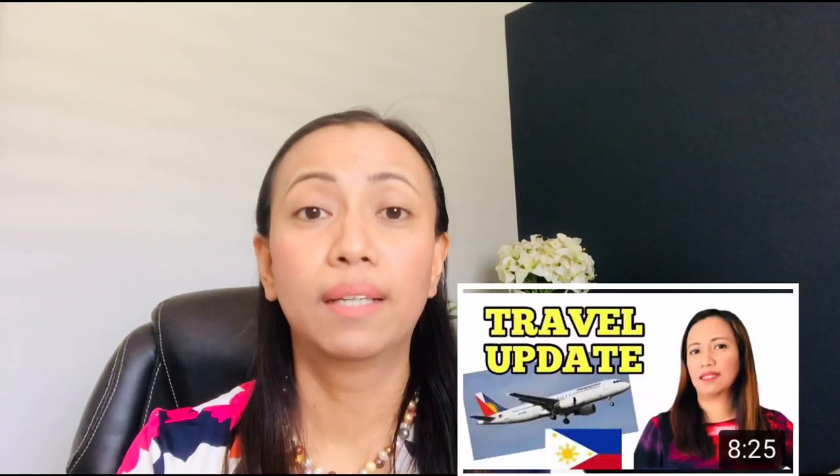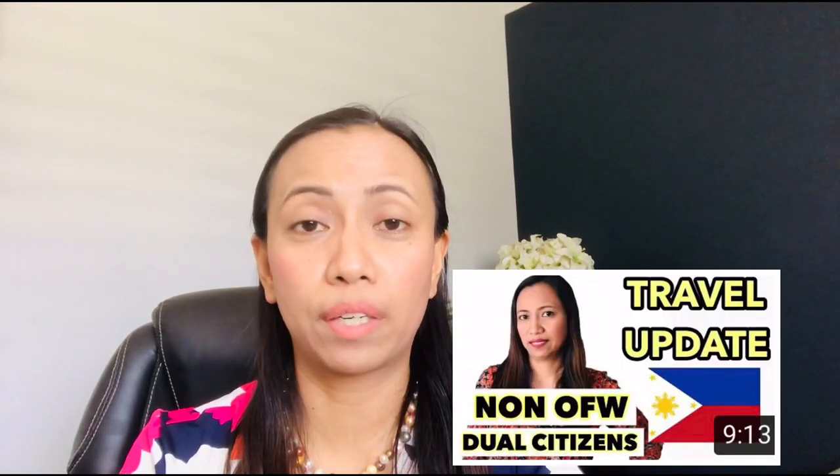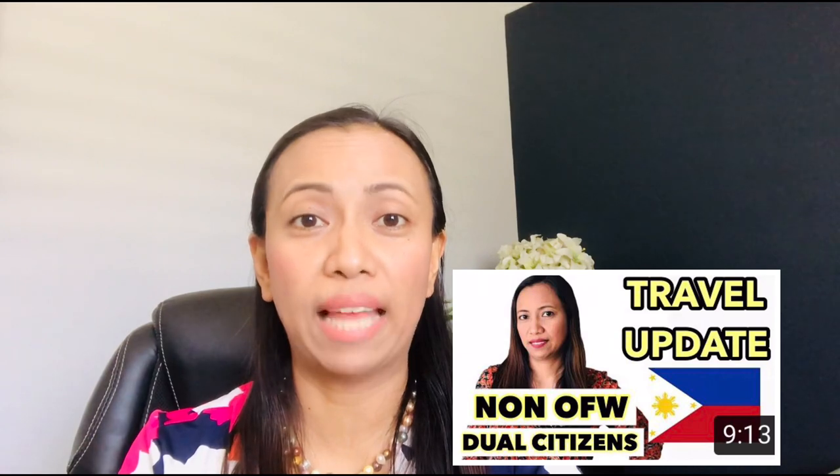Before we get started, I also made other videos about Philippines travel updates regarding quarantine and arrival guidelines, dual citizens, foreign tourists traveling in the Philippines, and a fourth video about non-overseas Filipino workers and dual citizens — forms and checklists before flying.